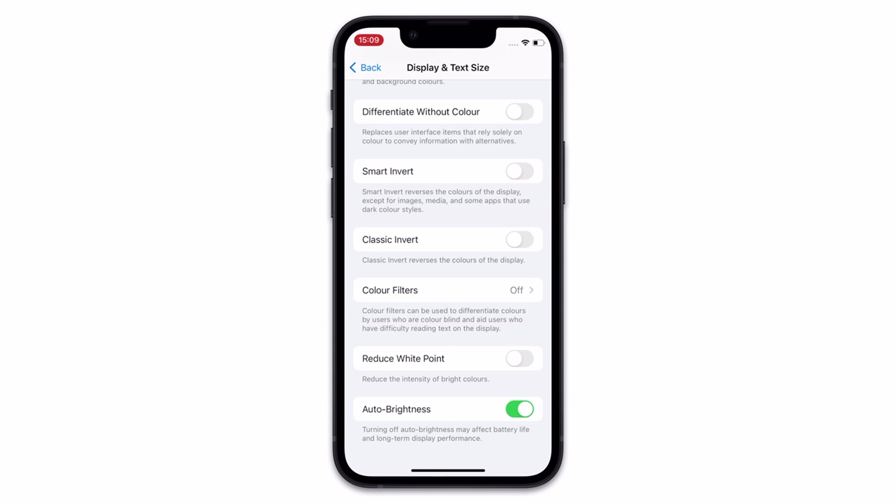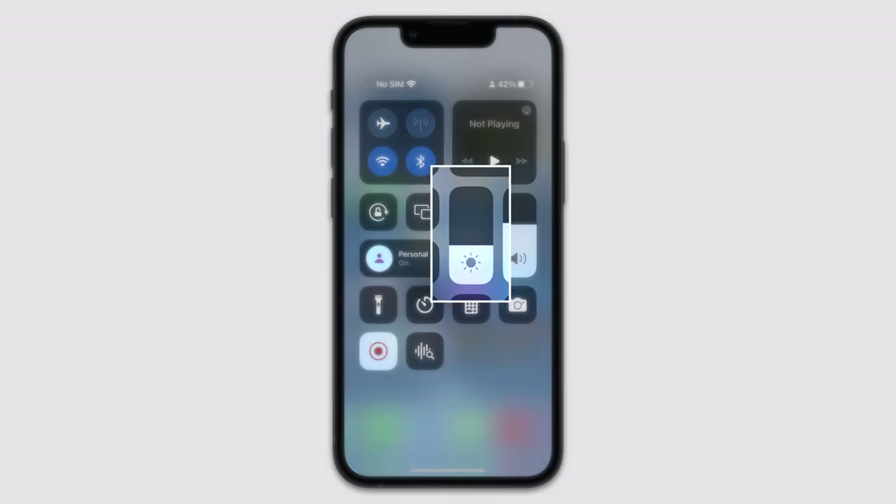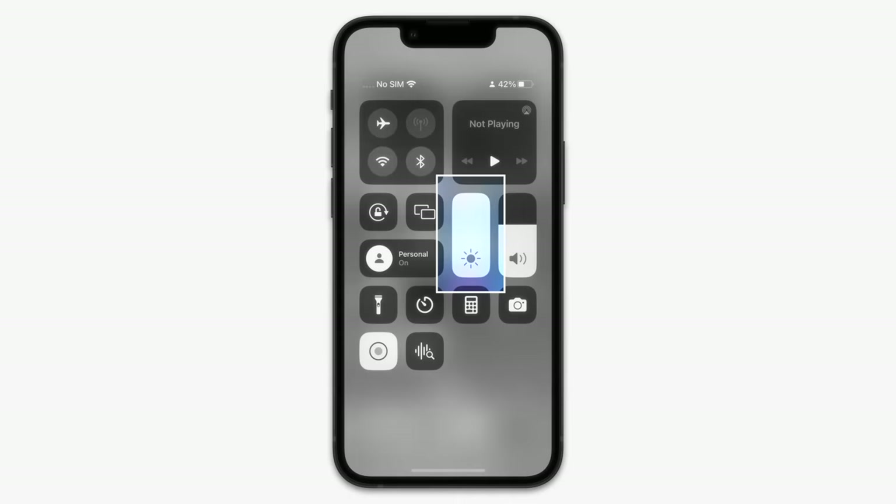My advice would be to try this out and see how you get on with it. If you see value in it, keep it going. Also do remember that if you enable this and then decide you don't like it, chances are your brightness will have been reduced, so as well as disabling it, you'll want to head back into Control Center and manually change your brightness there.